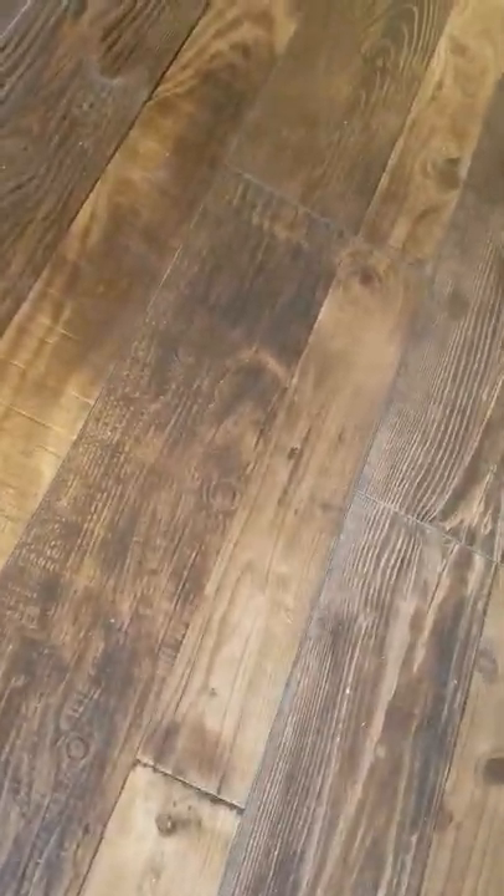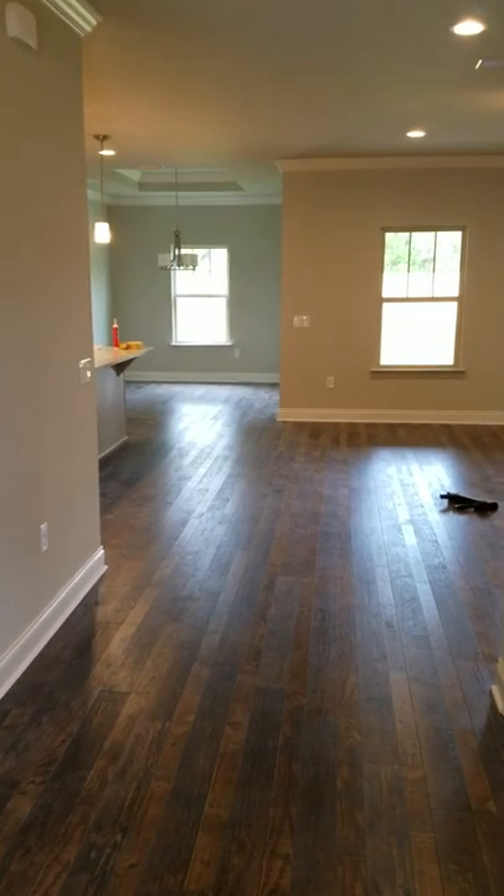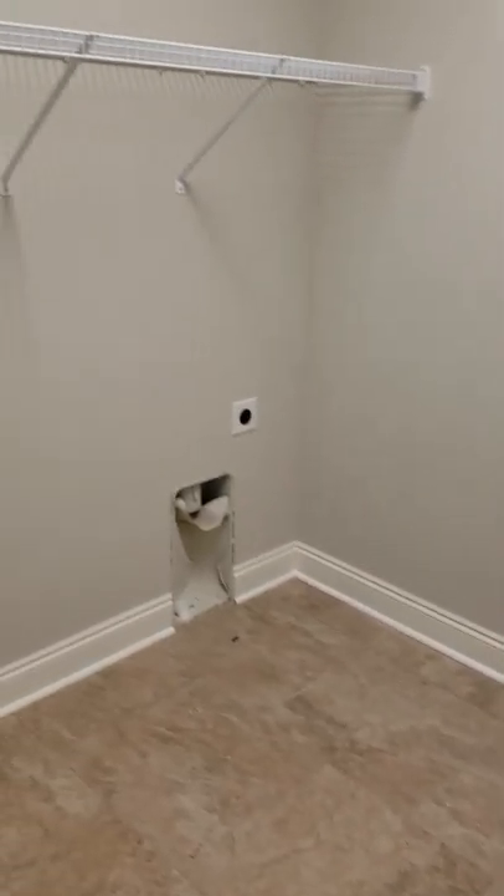Here's your front door. This one's got... so this is Pergo, not tile. That's a nice feature. When you walk in, you've got this nice little trade area. And then immediately to the left, you've got like a little transom. Your laundry room — nice and big.